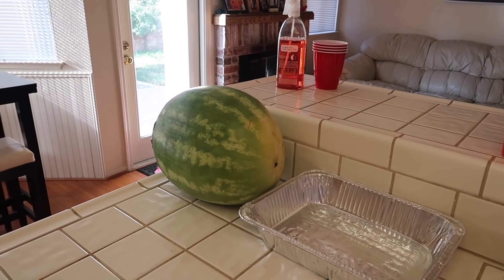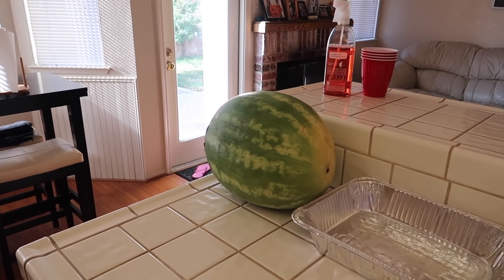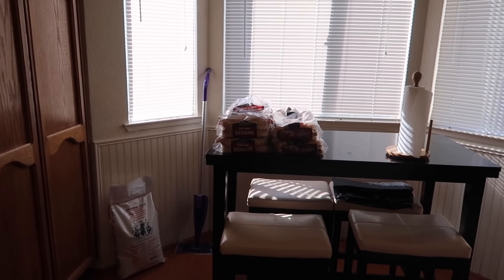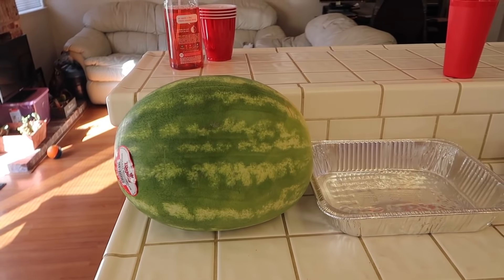Right now I'm gonna slice up the watermelon and put that in the fridge so it can get nice and cold. And then I think that's pretty much all we have to do. Ariel is gonna go to the store and get charcoal and ice.